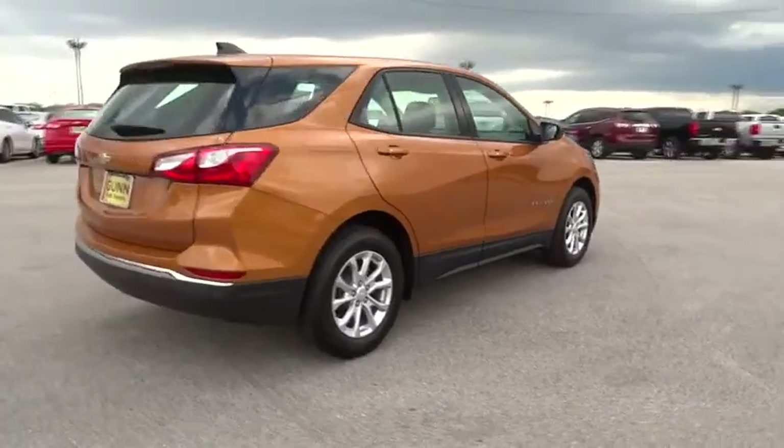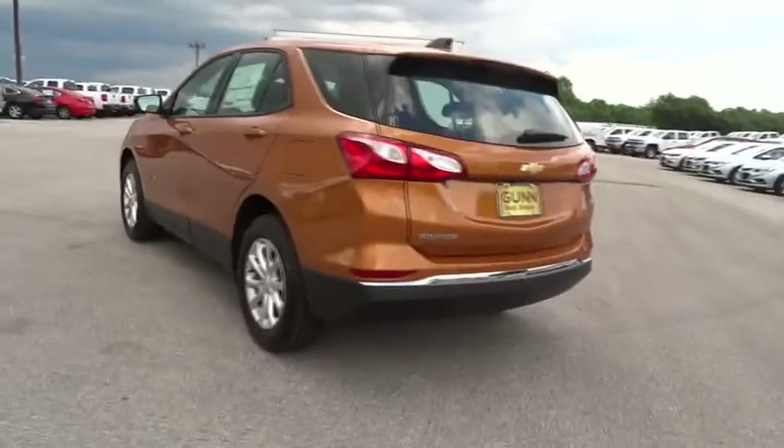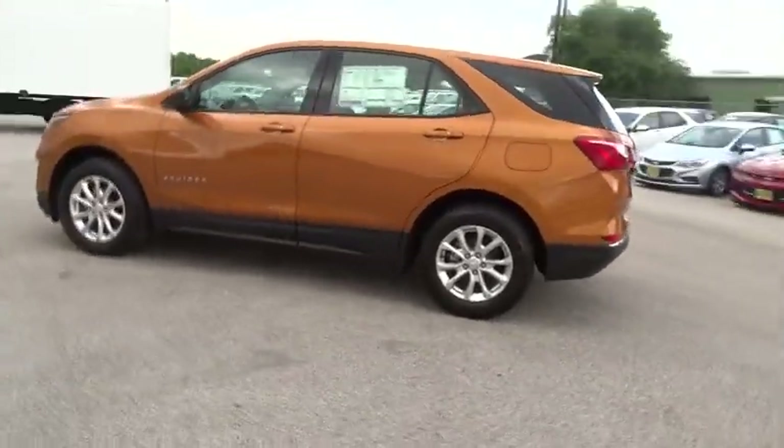Stability control. Traction control. Steering wheel audio control. Backup camera. Keyless entry. Anti-lock braking system. Bluetooth.